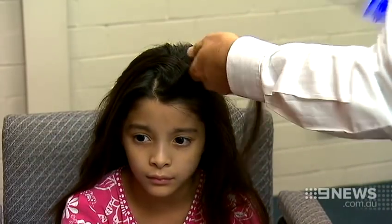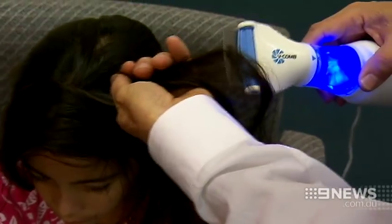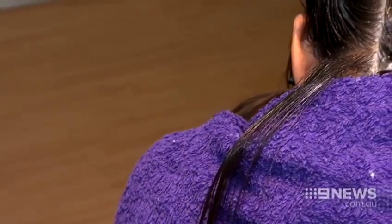He says the need for an easy to use, chemical free solution is greater now than ever before. Experts are worried lice are becoming superbugs, resistant to the chemical treatments parents often resort to.